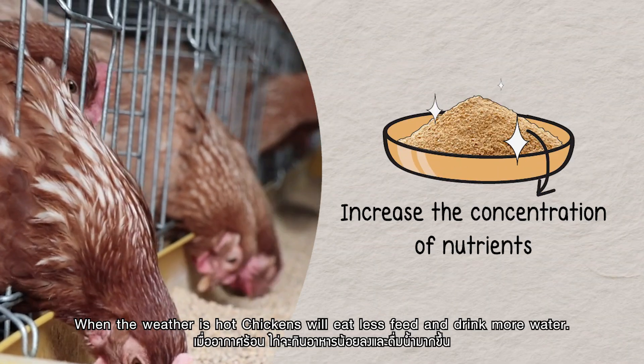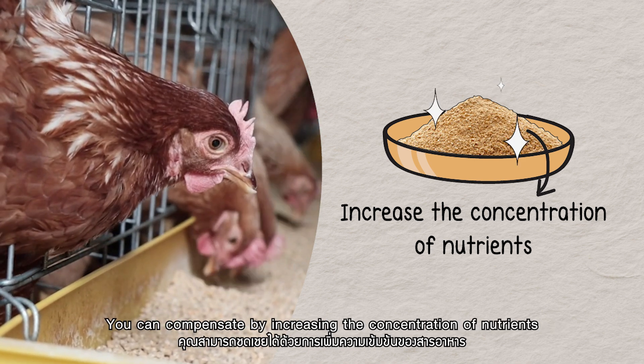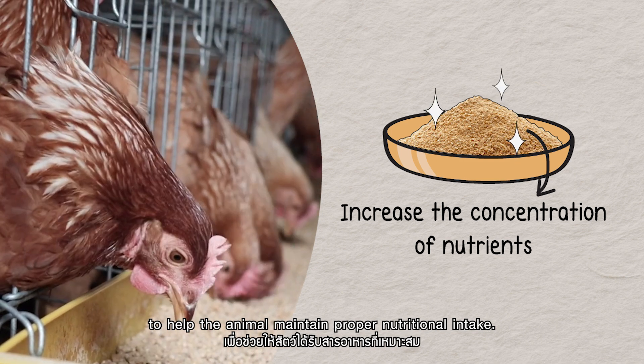When the weather is hot, chickens will eat less feed and drink more water. You can compensate by increasing the concentration of nutrients to help the animal maintain proper nutritional intake.